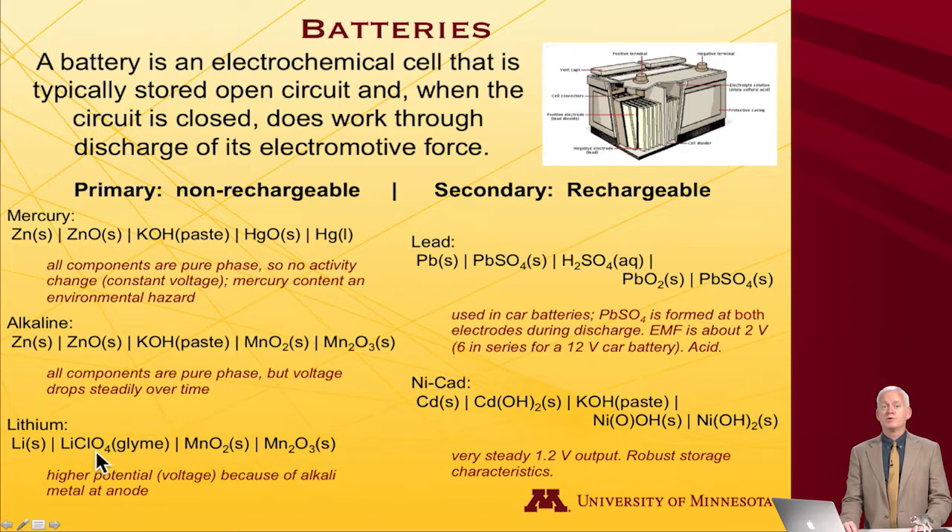Another example everyone is familiar with are lithium batteries. Lithium batteries involve solid lithium at the anode — an interesting material because it's very light, with an atomic mass of about 7, meaning 7 grams is an entire mole. Moreover, lithium has a fantastic ability to donate electrons, so you can get a big voltage from a lithium-based battery. The cathode is still a manganese couple, and the electrolyte is lithium chlorate salt in Glyme, an organic ethereal solvent, giving higher potential due to the alkali metal.